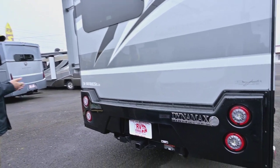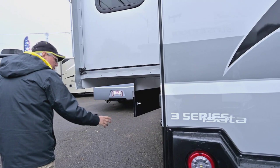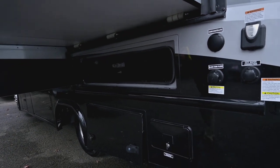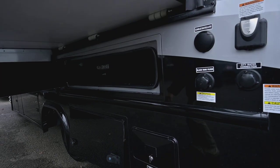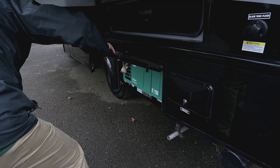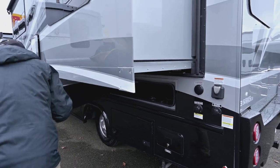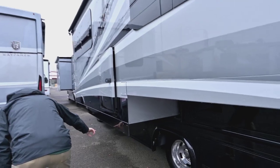Your hitch is wired for a 7-way plug, and you can tow up to 5,000 pounds behind this vehicle. You've got storage in the back, which also has outside shower access, and then the generator — which is a 3600 Gen LP generator.